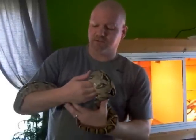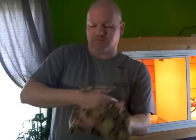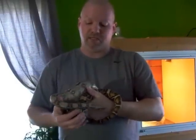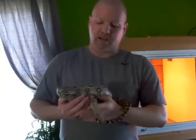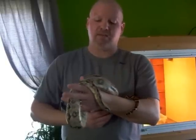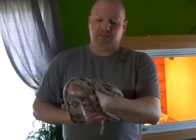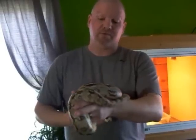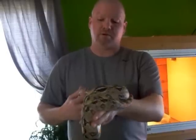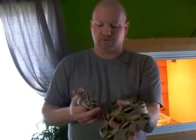The markings kind of do a couple different things. First and foremost is to camouflage them while they are in the wild, so it kind of helps them blend in. They are a tree-dwelling snake, so they will primarily hang out in the trees and just kind of hide from anything that hunts them, which is few and far between. Mostly some of the bigger birds when they are younger is primarily what will go after them.